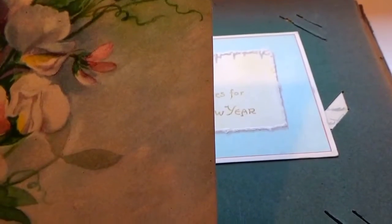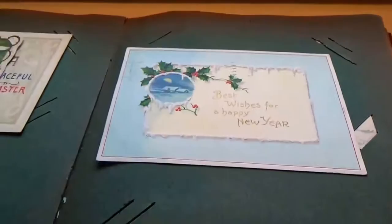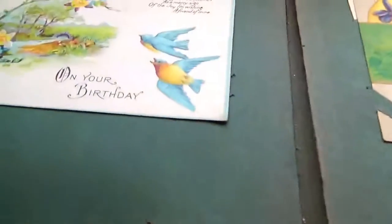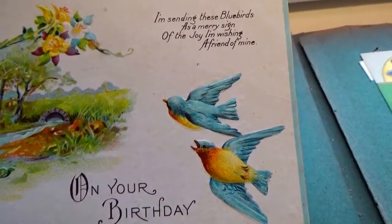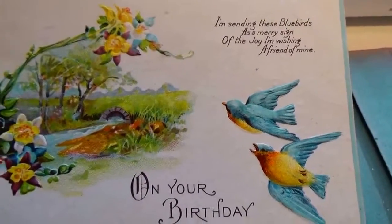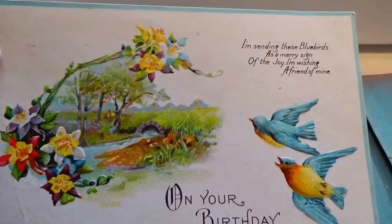And we have this one here — just some beautiful flowers. 'May joy and compliment fill your heart on your birthday' — it's just a birthday card, a simple one. And here's another birthday one with birds — it must have been a spring birthday. 'I'm sending these bluebirds as a sign of the joy I'm wishing a friend of mine.' That's sweet. Very nice — and this is 1922, one cent stamp.